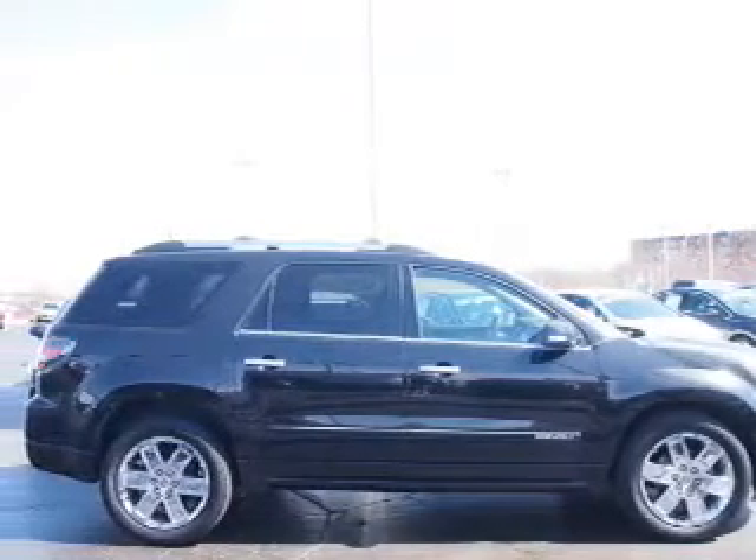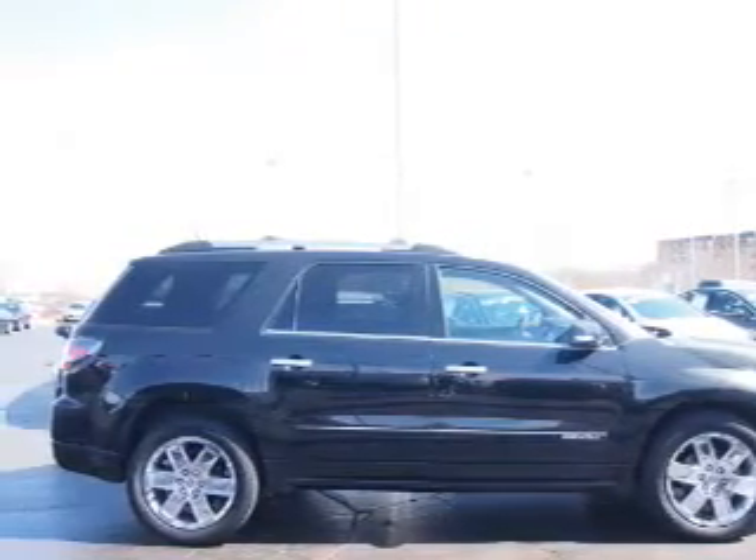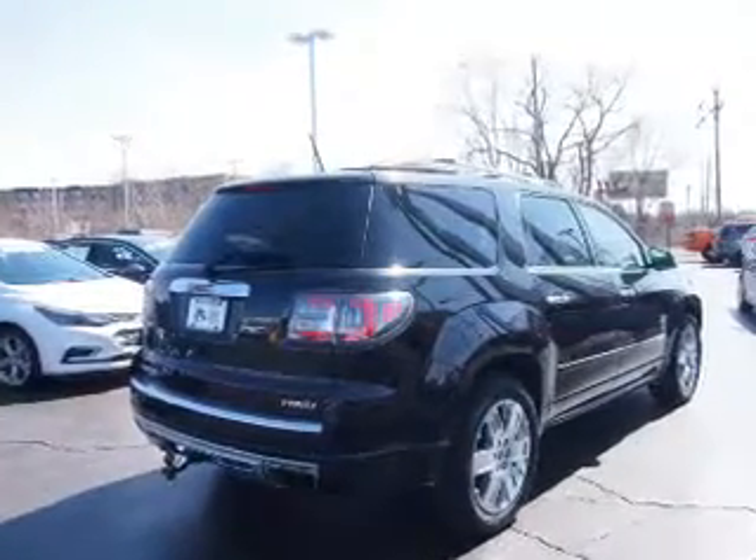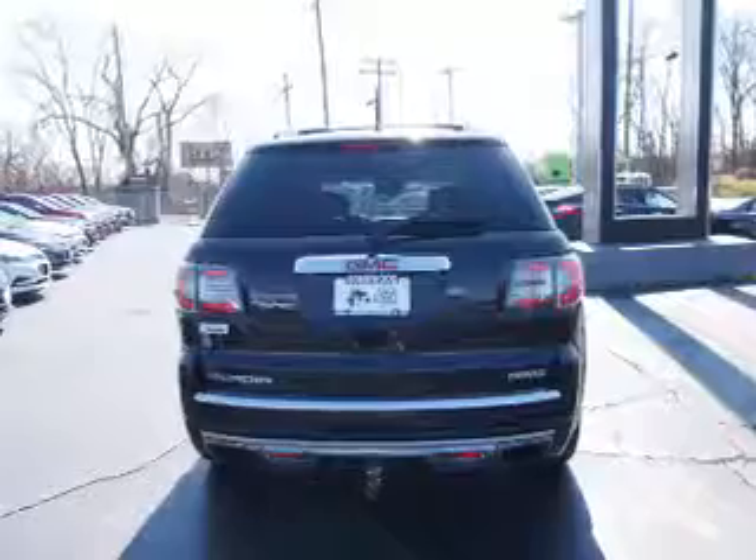The features include a power sunroof, blind spot sensors, premium rims, auto-dimming mirrors, power mirrors, traction control, and anti-lock brakes.